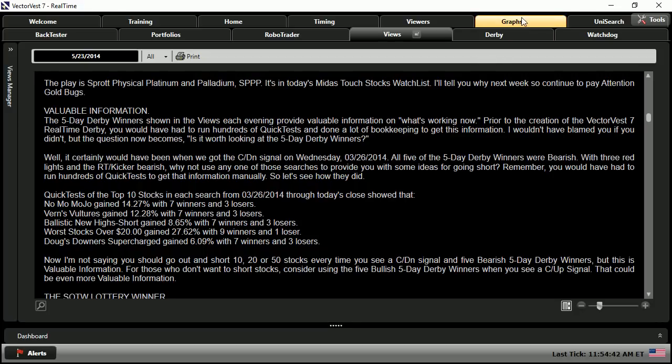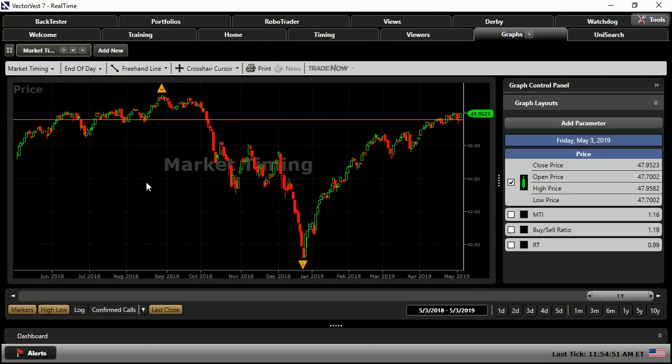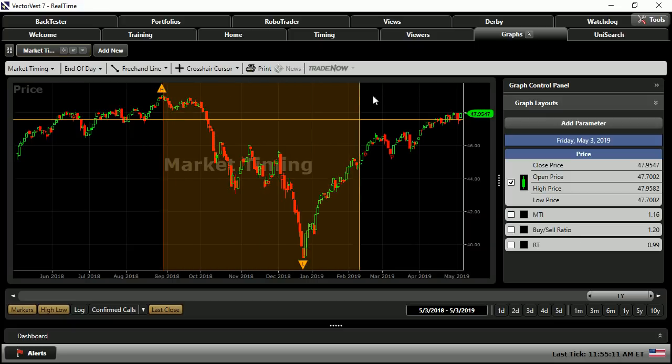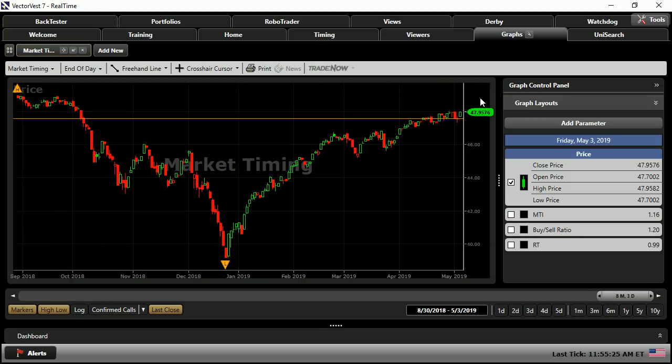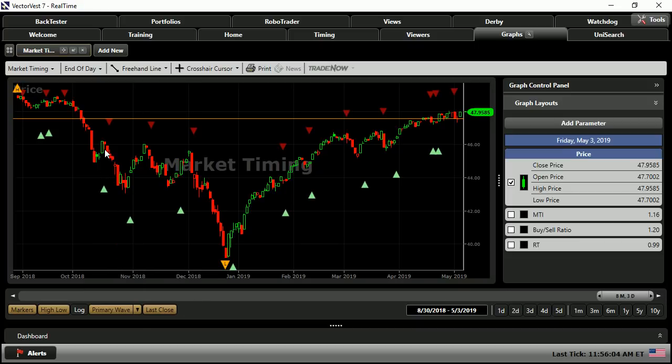We'll head into the graphs and click on Stock in the upper left and select a market timing graph. Here's what the market has done over the last year. Especially since the end of last summer, we have seen pretty volatile markets with big swings up and down, but overall we're still relatively flat. I'm going to left-click and zoom in to this most volatile period. As Dr. Delito's essay stated, he used confirmed calls, but we have multiple different calls here at VectorVest depending on your personal investment style.